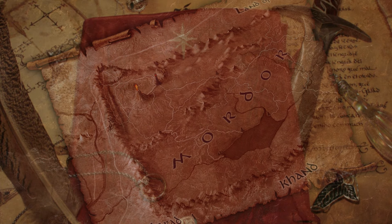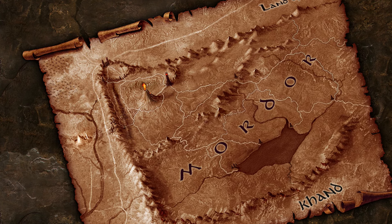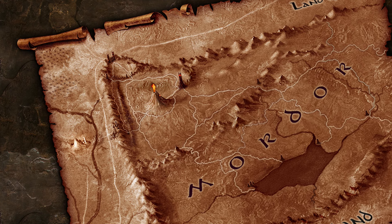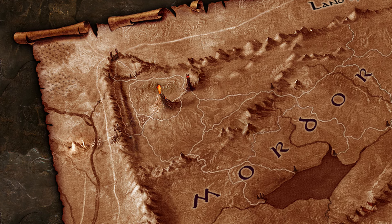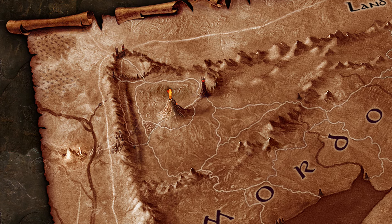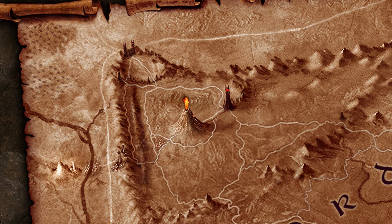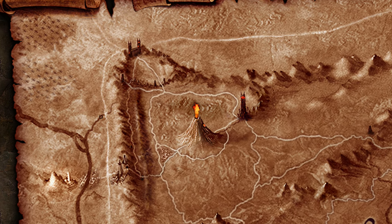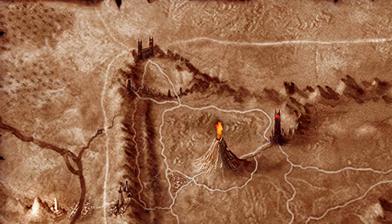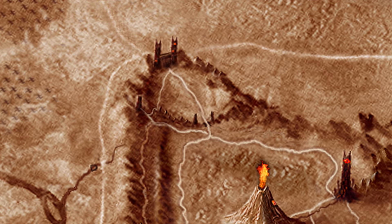Upon the west of Mordor marched the gloomy ranges of the Ephel Dúath, the Mountains of Shadow, and upon the north the broken peaks and barren ridges of the Ered Lithui, grey as ash. But as these ranges approached one another, being indeed parts of one great wall about the mournful plains of Lithlad, Gorgoroth, and the bitter inland sea of Núrnen, amidmost, they swung out long arms northward, and between these arms was a deep defile. This was Cirith Gorgor, the haunted pass.